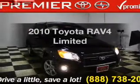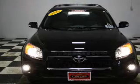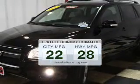Imagine yourself in this 2010 Toyota RAV4. If you're looking for an automobile with great attributes, look no further. Low emissions and the good fuel economy offered in this vehicle are important to you and the environment.